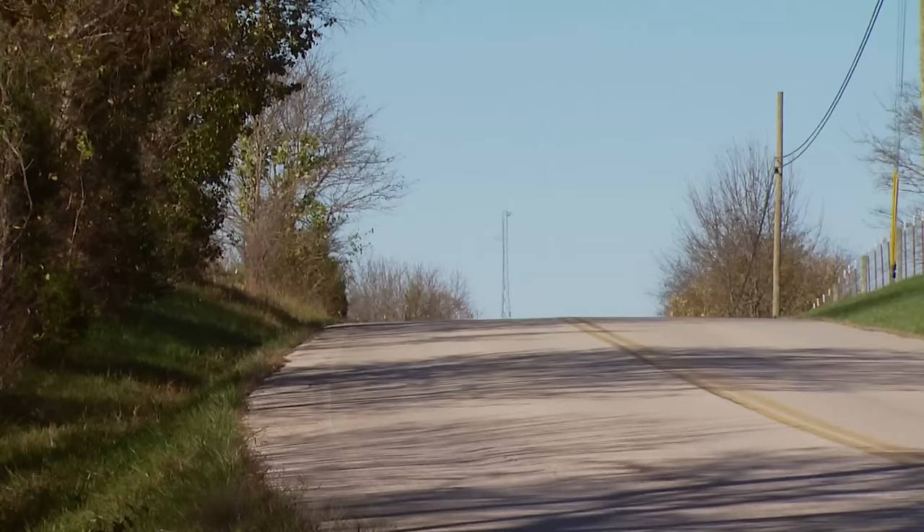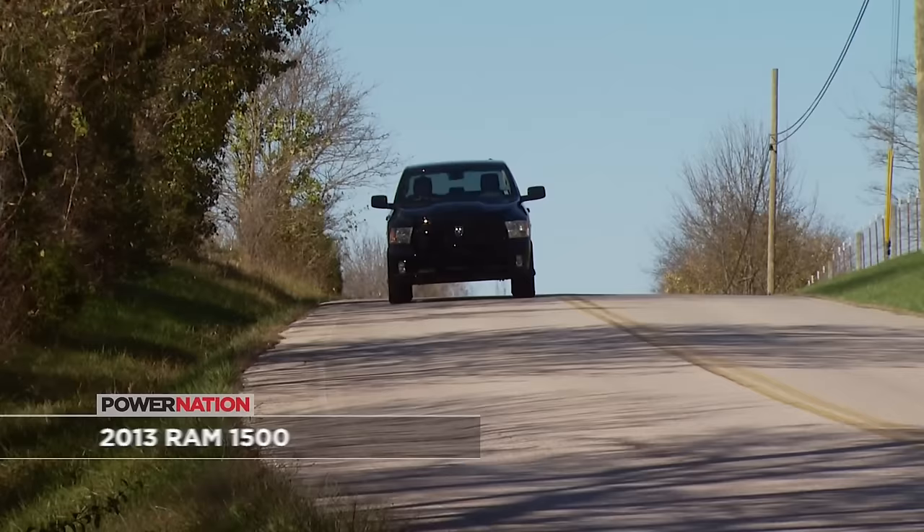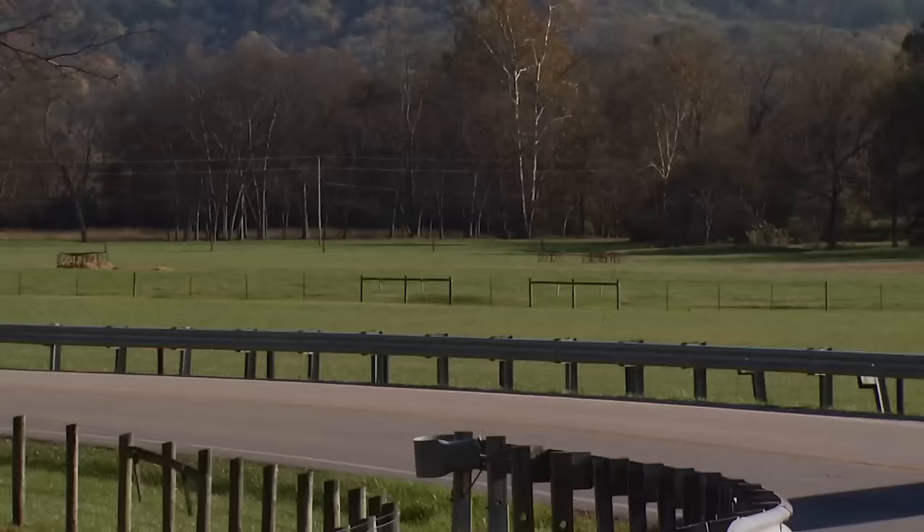We're riding around in this 2013 Ram. It's got the 5.7 Hemi — pretty good power. I think they rated it 395 horsepower and a little over 400 foot-pounds of torque. I mean, to be a stock truck, that's pretty impressive. One thing I really like about this truck is the electric steering. It's almost like you're in a sports car. You get into these curves and you can literally steer this thing with one finger. It is absolutely effortless.